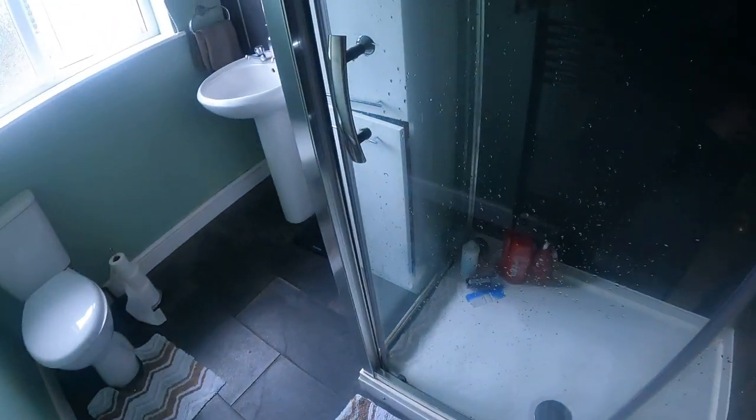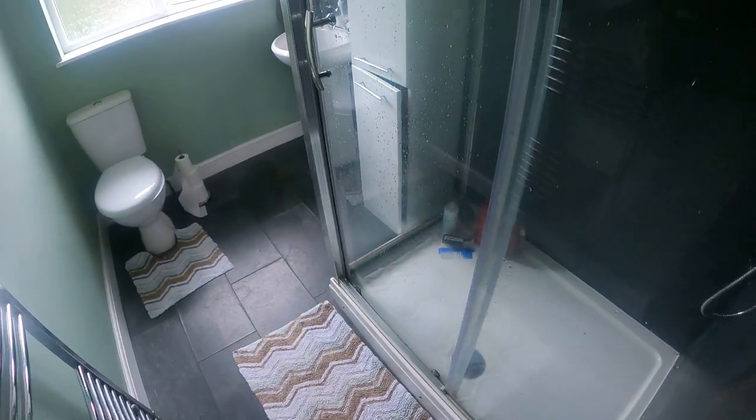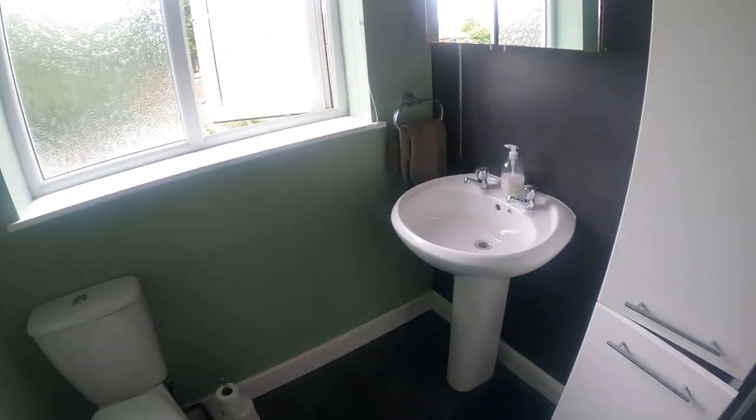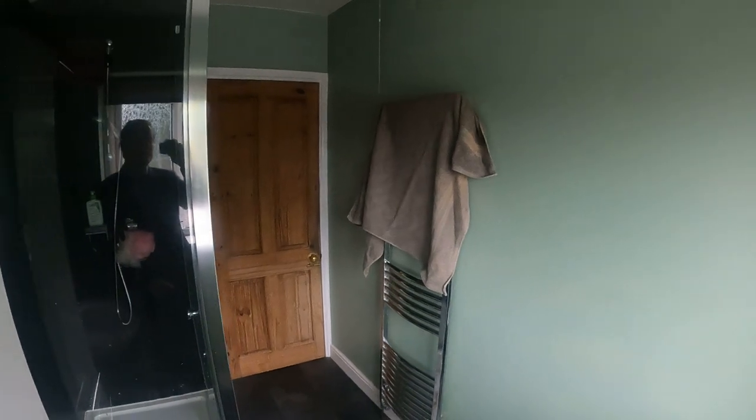I'll start off in front of me in the bathroom — or should I say the shower room. Nice modern shower room, nicely appointed as you can see.